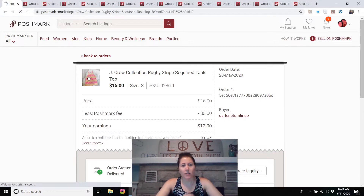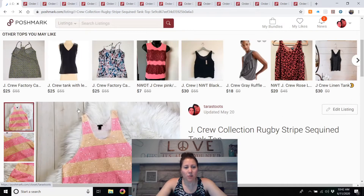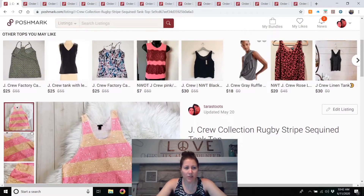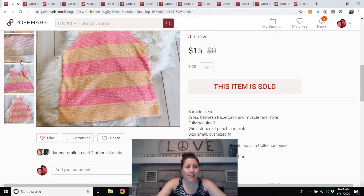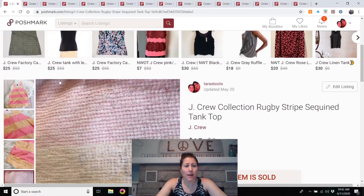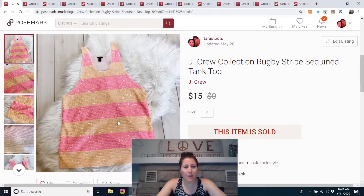Next is a J.Crew sequined tank top — J.Crew Collection. I listed this in February, so it took three months to sell. J.Crew Collection, if you see that tag, is a higher-end line of J.Crew. It was a sample — pink and orange stripe. I thought it was cute and would sell for more, but I paid two dollars for it and it sold for $15.